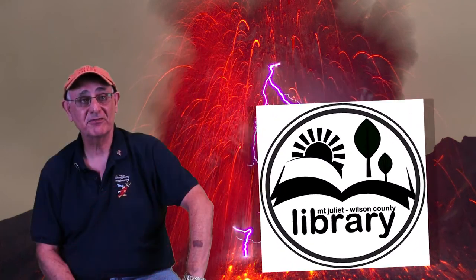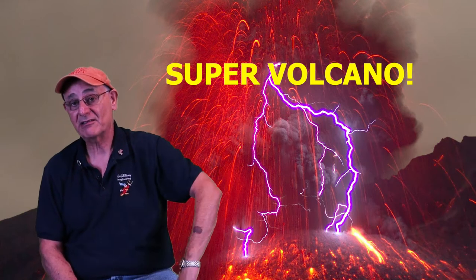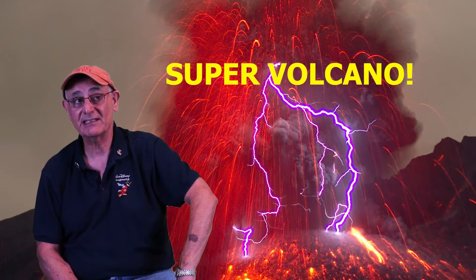All right, guys, welcome back. This is Mr. Carl. I'm going to be talking about supervolcanoes. Look at that slide. When we're starting with stuff like that today, that can't be good. Is a supervolcano something that we really need to be worried about? Yeah, we do.